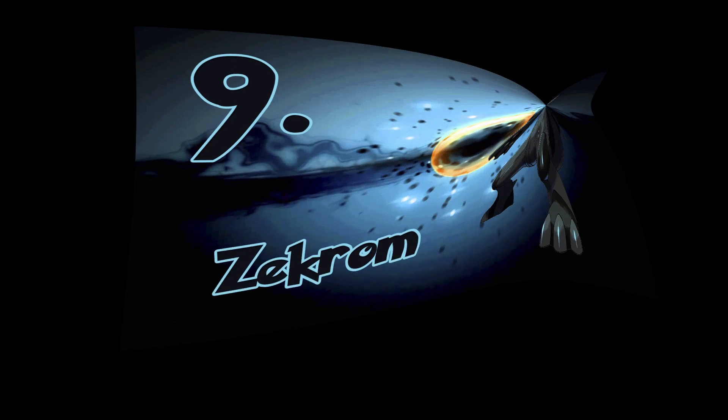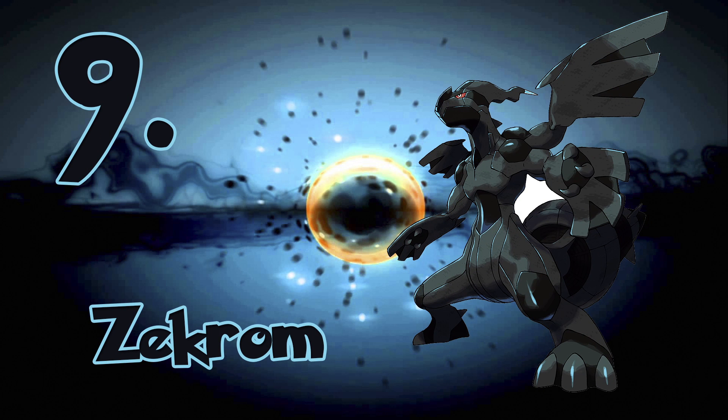Coming in at number 9, we have Zekrom. Having an electric dragon type Pokémon is not only awesome, but Zekrom simply looks incredible. Being predominantly black and electric blue really brings out the boldness of this legendary Pokémon.